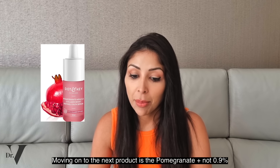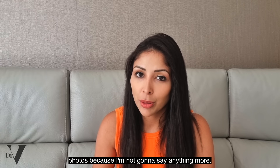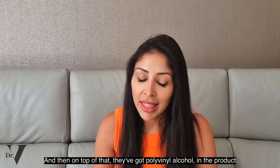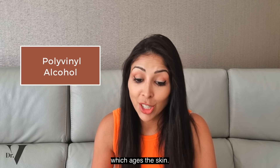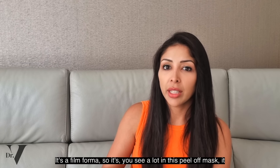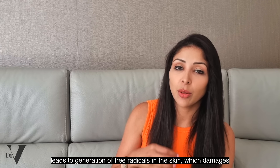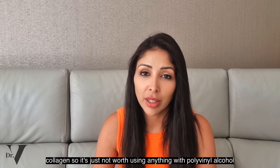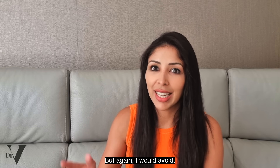Moving on to the next product: the Pomegranate plus 0.9% Retinol Serum. Have a look at the website and take a look at the before and after photos — I'm not going to say anything more, I just want you to go and have a look. On top of that, they've got polyvinyl alcohol in the product, which ages the skin. It's a film former — you see it a lot in peel-off masks. It leads to generation of free radicals in the skin, which is damaging to collagen. So it's just not worth using anything with polyvinyl alcohol in it. You also see it in under-eye creams where it gives that instant film effect. I would avoid.